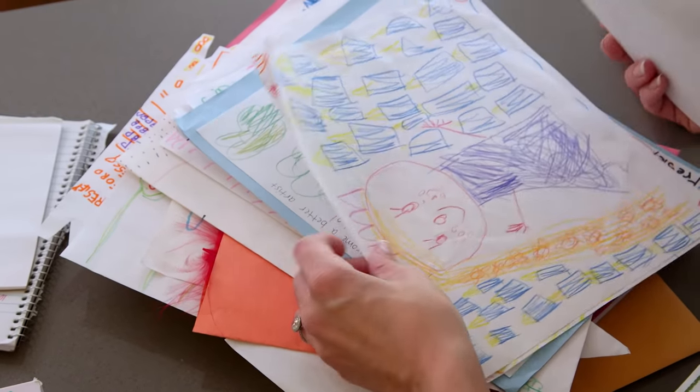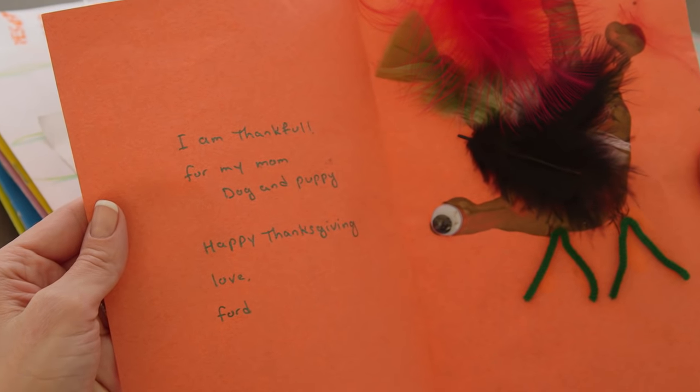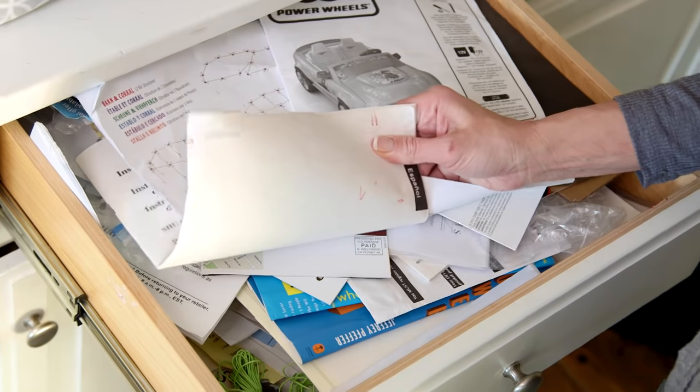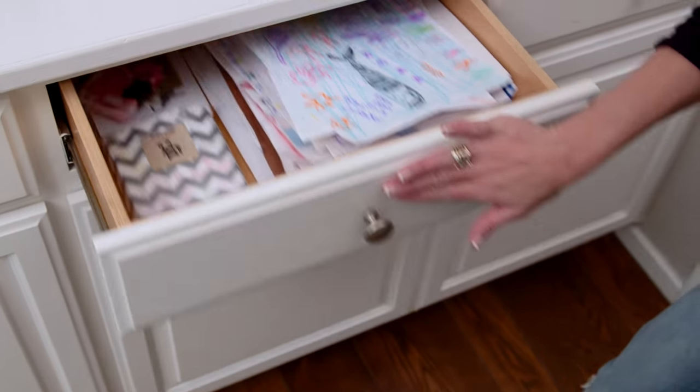The kids' artwork is another everyday issue — my kid wrote 'I am thankful for my mom, dog, and puppy.' We don't have a puppy! So I filed away all the warranties I rarely need and created a drawer where I can just pop in the good artwork and go through it at the end of the school year. It's so much easier and such a better use of that space.